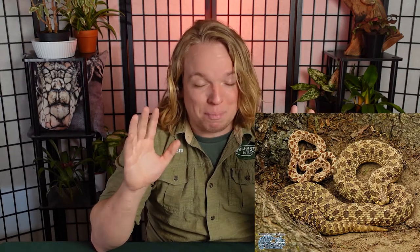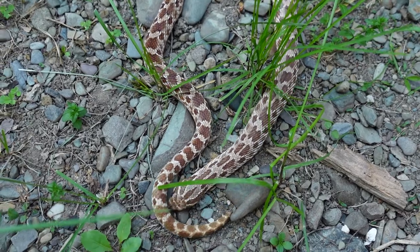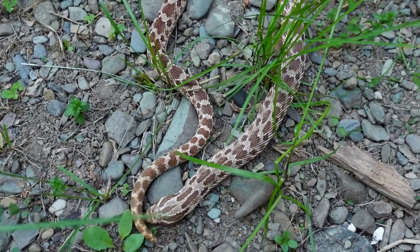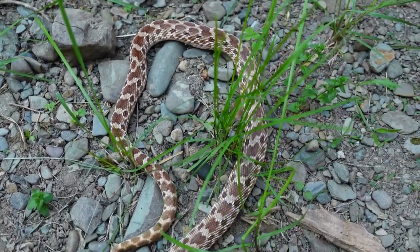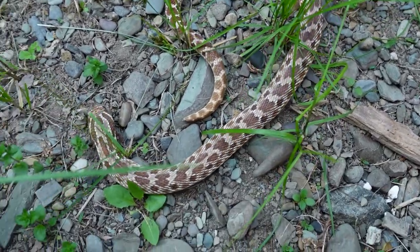Western hognoses are a really good example of sexual dimorphism, where males and females have very notable visual differences — just by looking at them you can usually tell male from female, like with lions' manes or gorillas with the silverback. With these guys, the boys are greatly dwarfed by the girls. Males usually max out at about 12 to 20 inches and 70 to 120 grams, while females can get nearly three feet long — sometimes over that — and almost 800 grams.